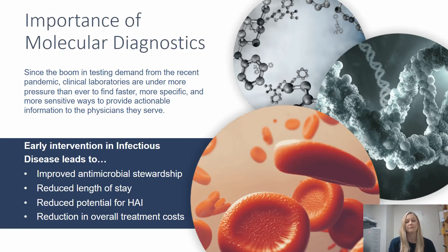Since the boom in testing demand from the recent pandemic, clinical laboratories are under more pressure than ever to find faster, more specific, and more sensitive ways to provide actionable information to the physicians they serve. The COVID-19 pandemic highlighted the importance of the clinical lab and especially the role PCR plays in infectious disease testing. qPCR is very sensitive, can detect a very small amount of DNA, primers are specific for their target, and a PCR test can be completed much faster than a culture.